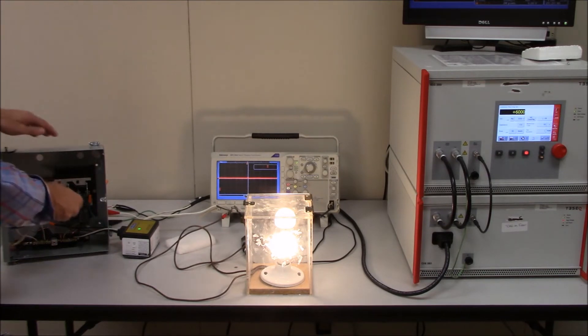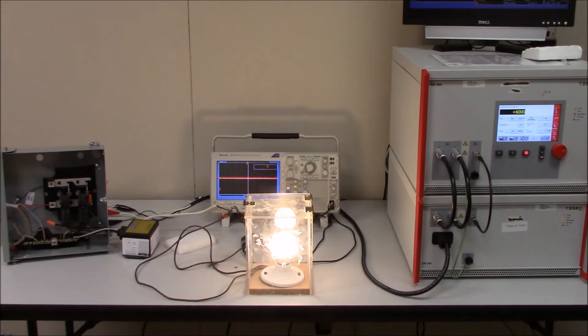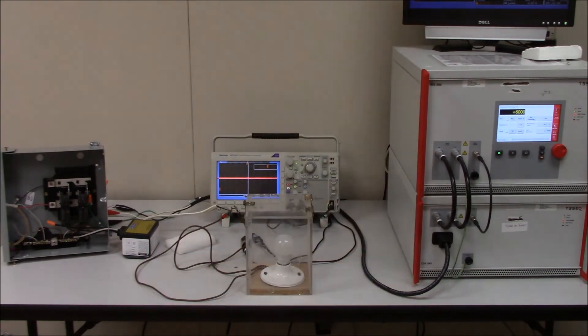Now let's go in and turn off the SineTamer unit. We will charge the generator one more time and witness the results on our moderately expensive LED light bulb. The capacitor is charged in the generator. We will release the surge and witness the results. The light bulb has been destroyed with just a single impulse of 6000 volts and 3000 amps.